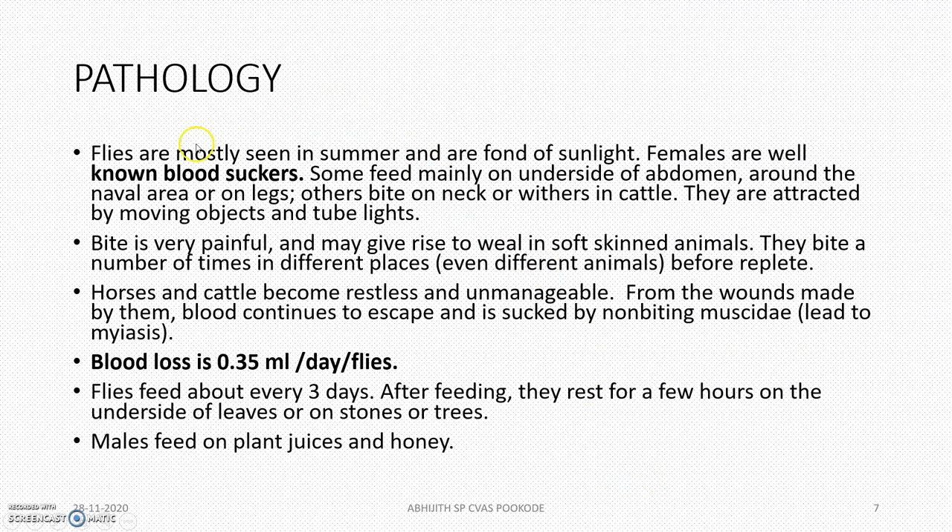The flies are mostly seen in the summer season and they are fond of sunlight. The females are known as very good blood suckers, sucking approximately 0.35 ml per day per fly and feeding for three days. Males do not feed on blood; they feed on plant juices and are very fond of honey.